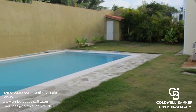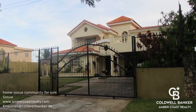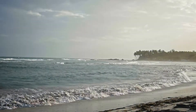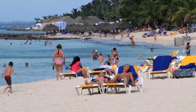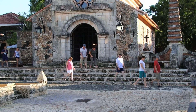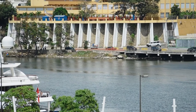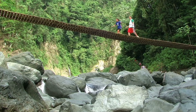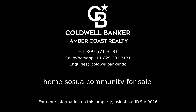Call us to book your viewing. For more information on this listing, please contact Amber Coast Realty, your real estate professionals in the Dominican Republic.